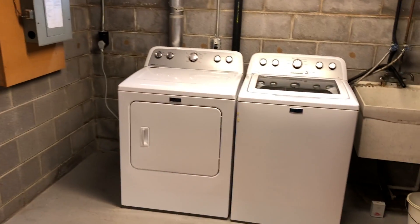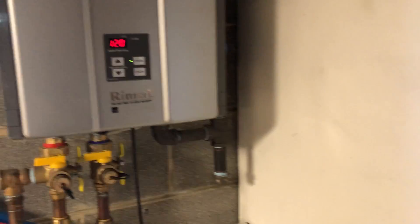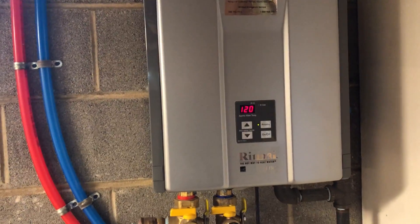And your new washer and dryer — washer/dryer included, folks, how cool is that? We also have an inline hot water heater, so hot water forever. Pretty great.